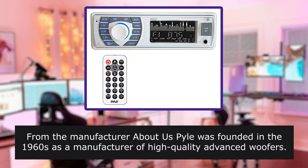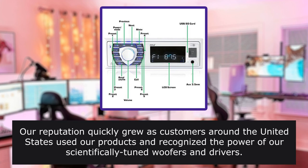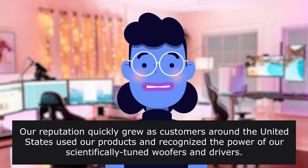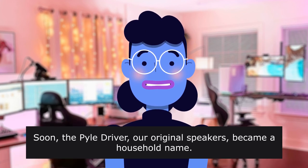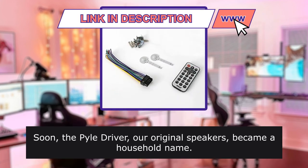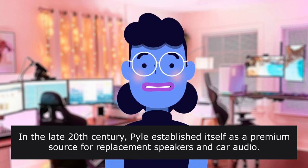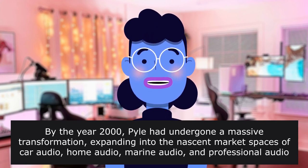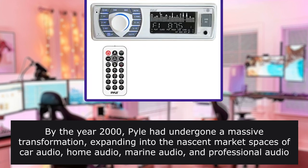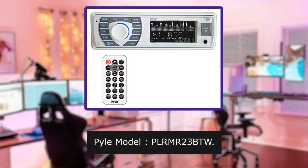From the manufacturer — About Us: Pyle was founded in the 1960s as a manufacturer of high-quality advanced woofers. Our reputation quickly grew as customers around the United States used our products and recognized the power of our scientifically tuned woofers and drivers. Soon, the Pyle Driver original speakers became a household name. In the late 20th century, Pyle established itself as a premium source for replacement speakers and car audio. By the year 2000, Pyle had undergone a massive transformation, expanding into car audio, home audio, marine audio, and professional audio musical instruments — our Pyle Pro line. Pyle model PLMR23.